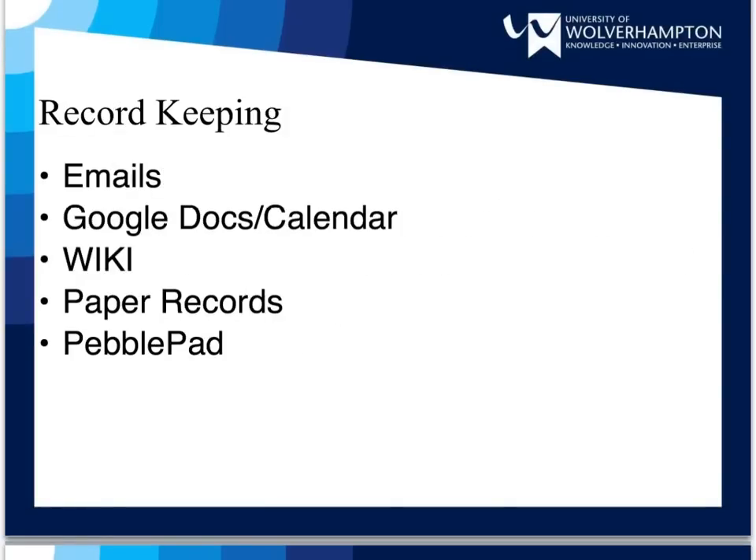There are various reasons for keeping accurate records throughout your project. It is important to keep a record of what is happening, both for the continued well-being of the project and also for your own information when it is time to write up your work. Accurate record-keeping could also help resolve disputes if a member of the group is unclear about what they have agreed to do. Records can be kept as emails or on Google Drive, as paper documents or on programs such as PebblePad.